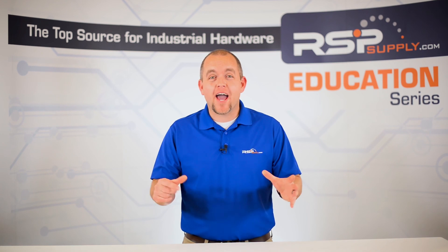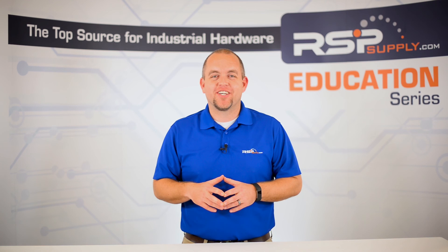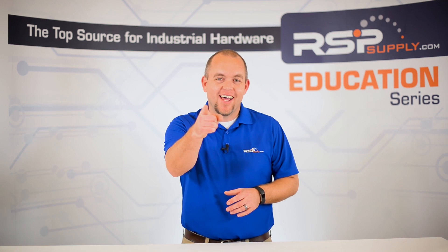For a full line of relays and thousands of other products, please go to our website. For more information or other educational videos, go to rspsupply.com, the internet's top source for industrial hardware. Also, don't forget to like and subscribe.